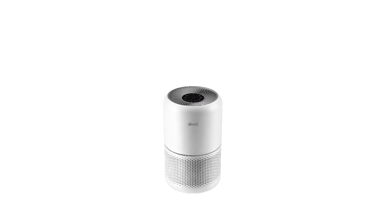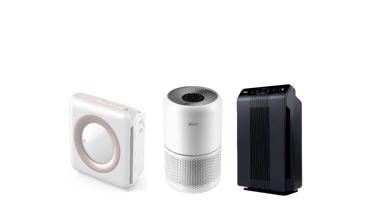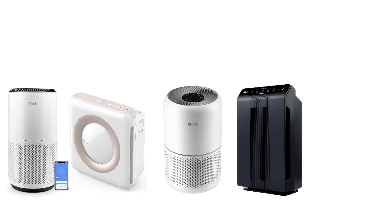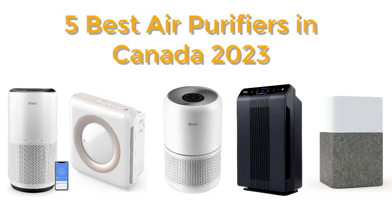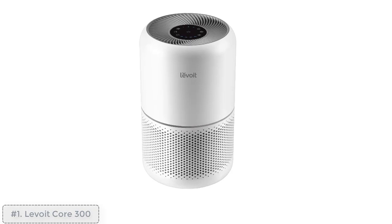Looking for the best air purifier in Canada? We've reviewed the top models on the market to help you choose the right one for your needs. Here are the five best air purifiers in Canada for 2023.